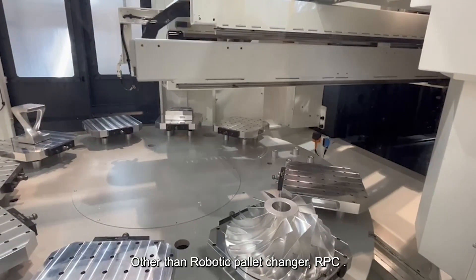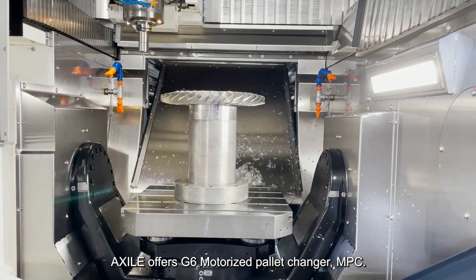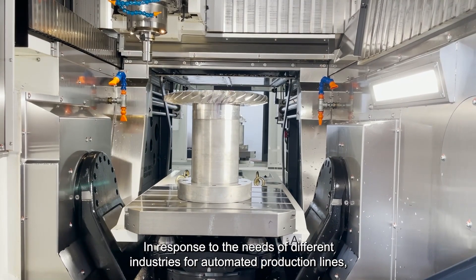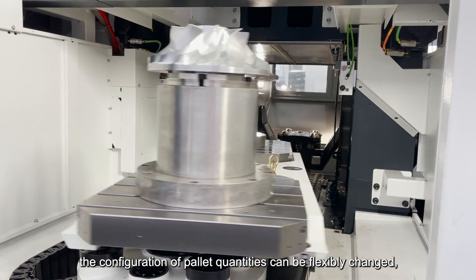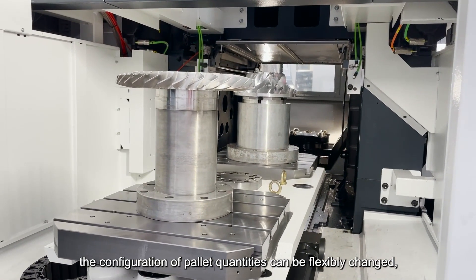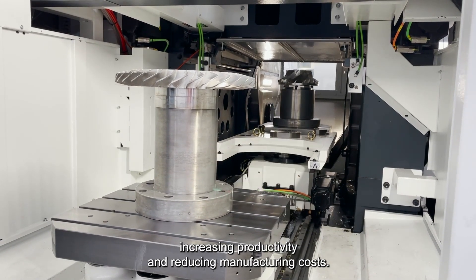Other than the robotic pilot changer RPC, XR offers the G6 motorized pilot changer MPC. In response to the needs of different industries for automated production lines, the configuration of pilot quantities can be flexibly changed, increasing productivity and reducing manufacturing cost.